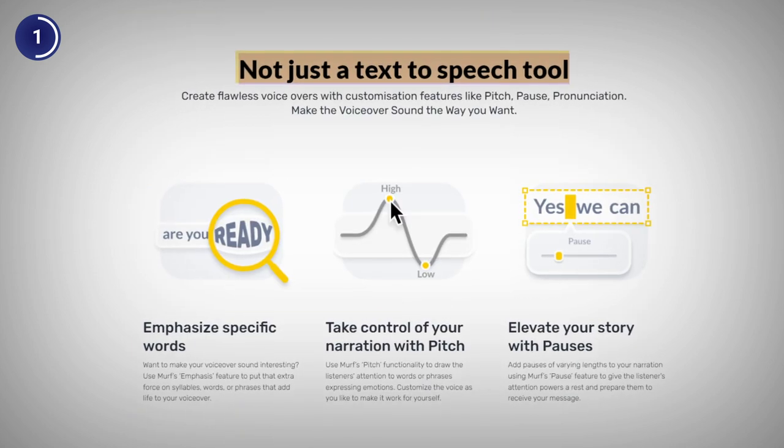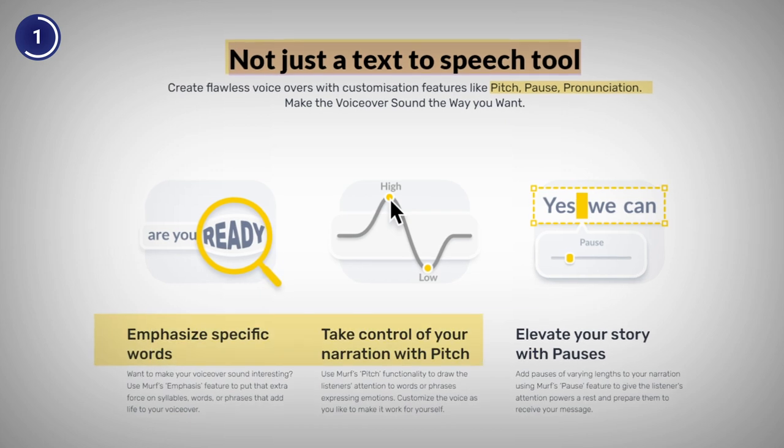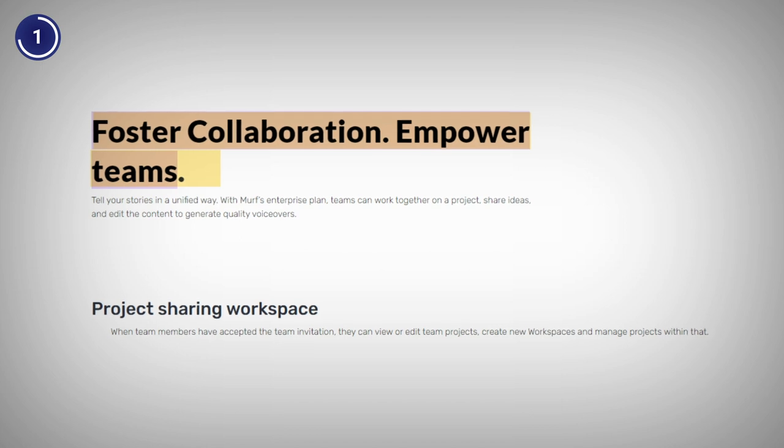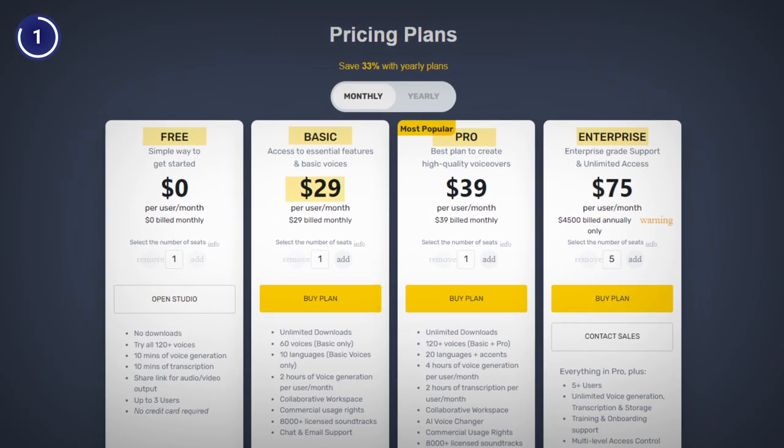You can also adjust the speed, pitch, and tone of the voice and add pauses, emphasis, and inflections. It also lets you collaborate with your team members and share your projects with them. It's free to use with paid plans starting from $29 a month.